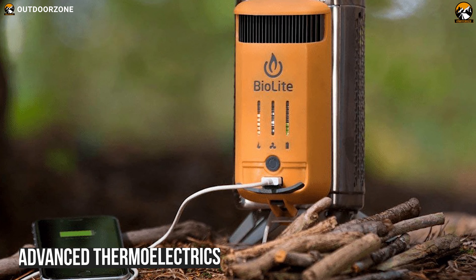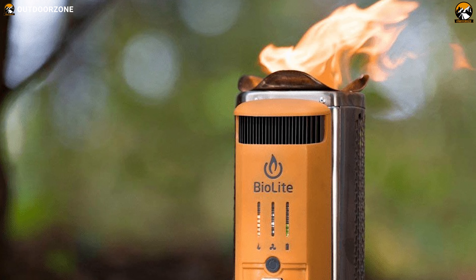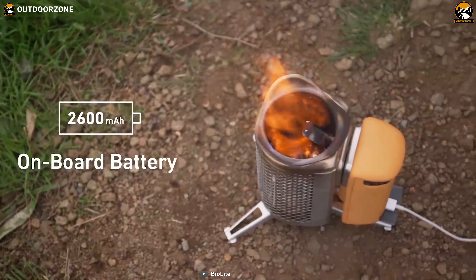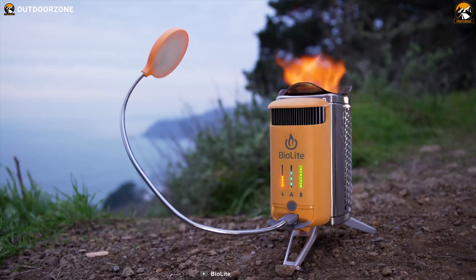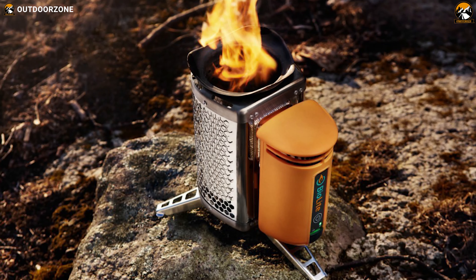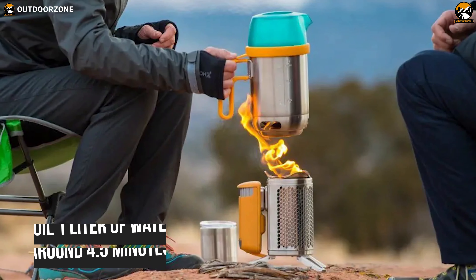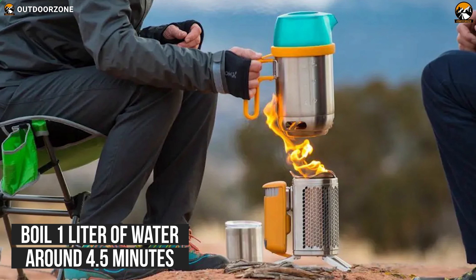Its Advanced Thermal Electrics charges its battery with or without a live fire. It is also packed with a number of smart features like an onboard battery, smart LED dashboard, and an LED flashlight that can produce 100 lumens of light. This innovative camping stove uses wood, pellets and biomass as its fuel source, and you can boil one liter of water in just around 4.5 minutes.